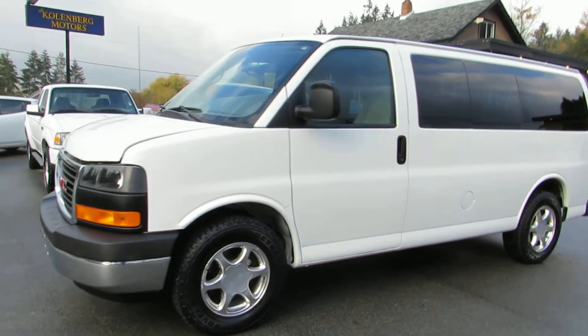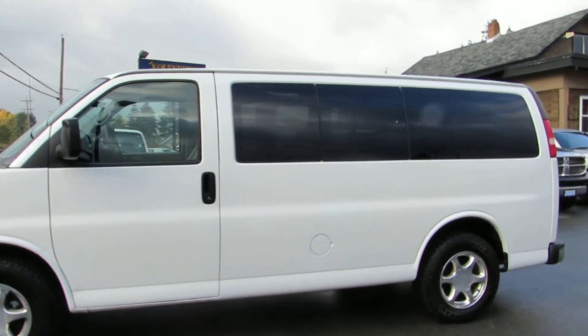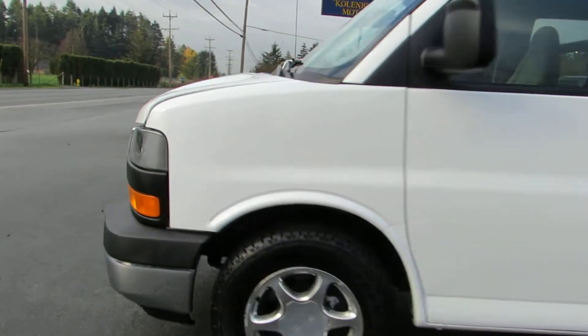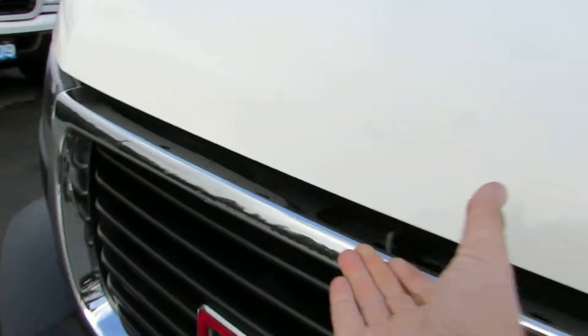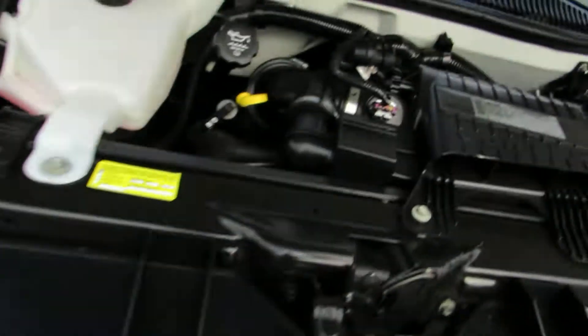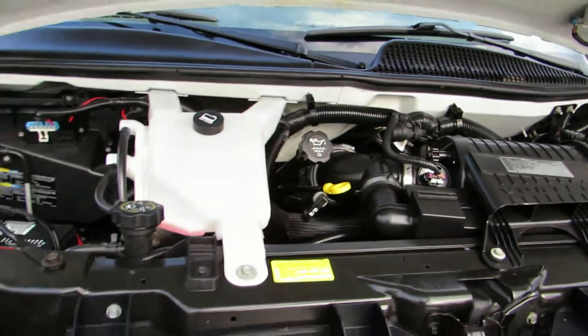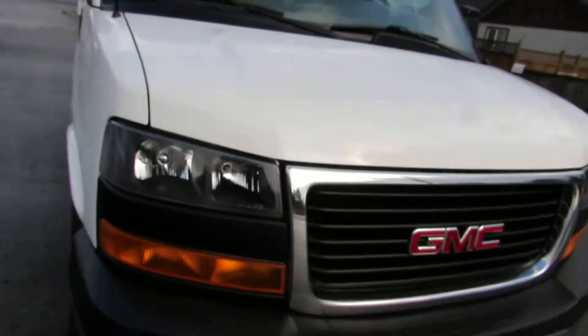2009 GMC Savana, and it's an 8-passenger van. It has the 5.3 liter Vortec V8 engine. This van's in excellent condition.